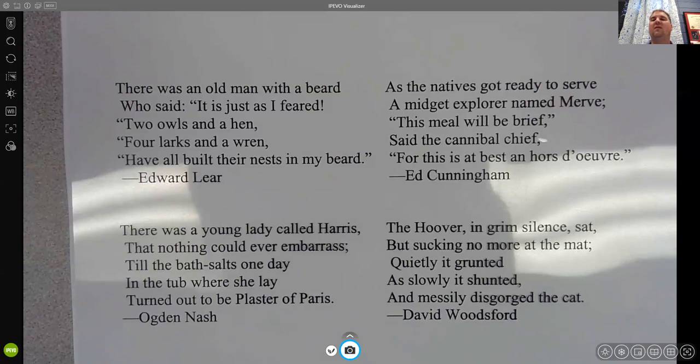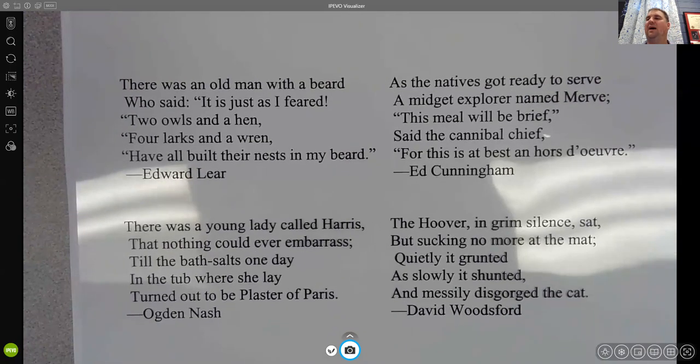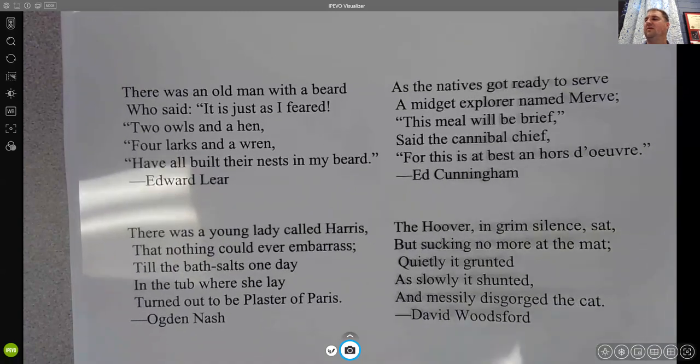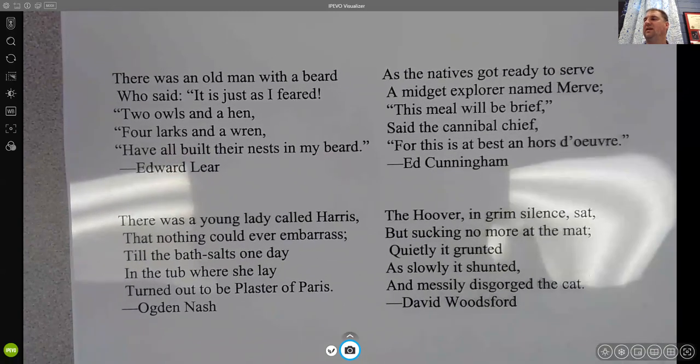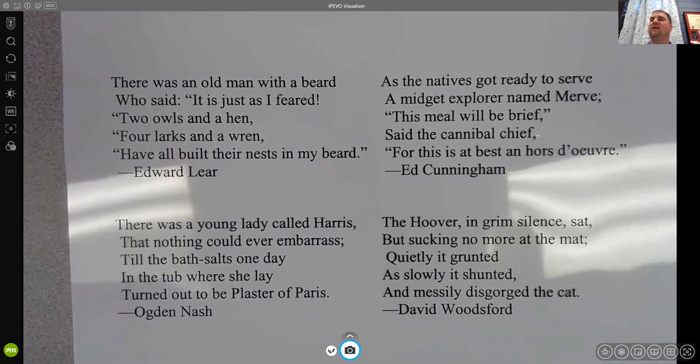My favorite one is this one on the bottom left. I do want to apologize — these are on an old transparency so some of the light you see is the ceiling lights reflecting off it, but I think it's still pretty visible. There was a young lady called Harris, that nothing could ever embarrass, till the bath salts one day in the tub where she lay turned out to be plaster of Paris.